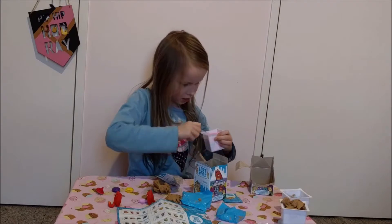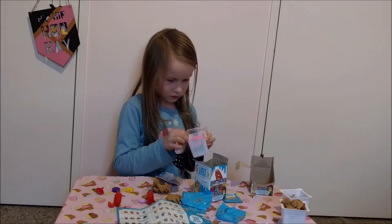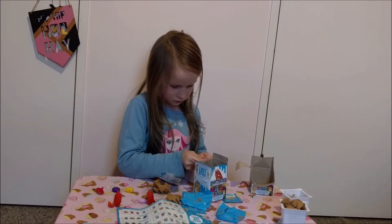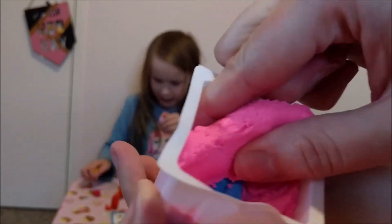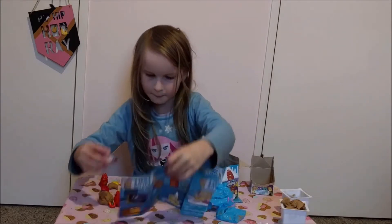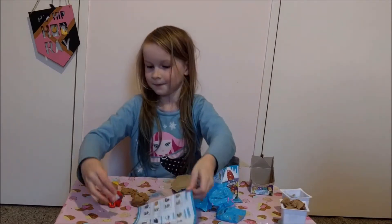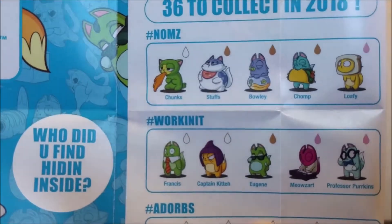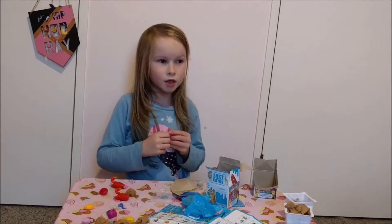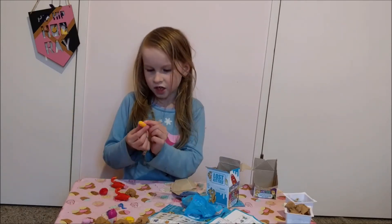Let's see what it is. It kind of looks like sand. Hey, it's a piano player. I think the doll is amazing because he can make stuff in it.